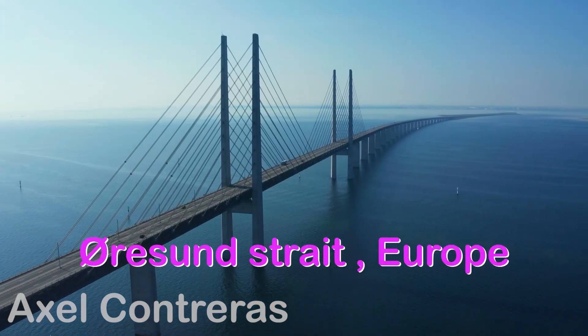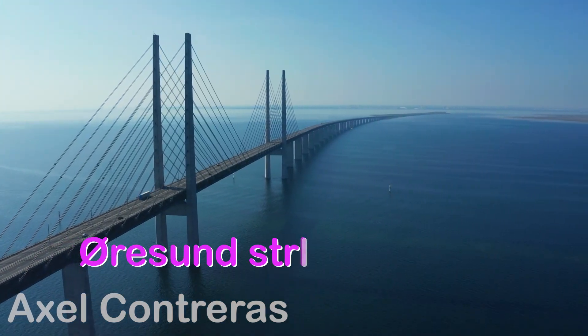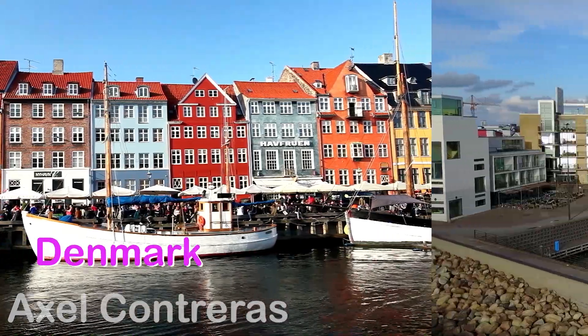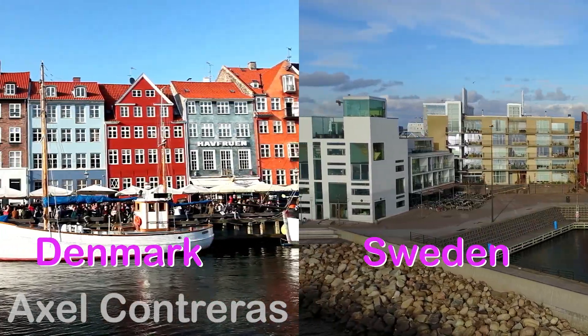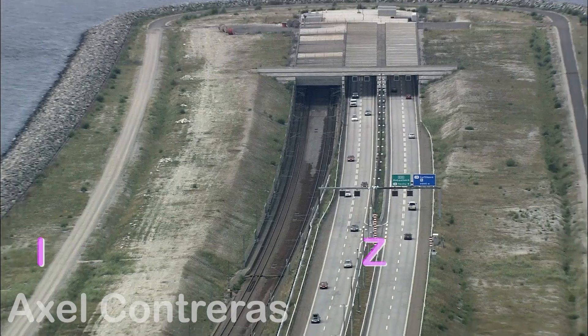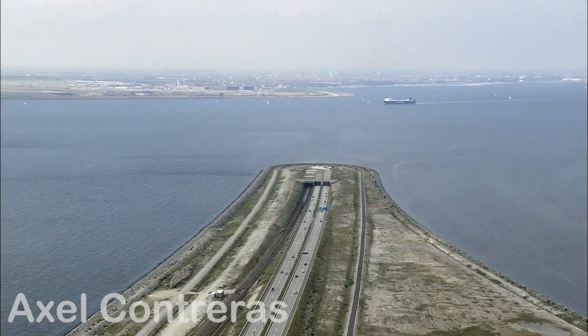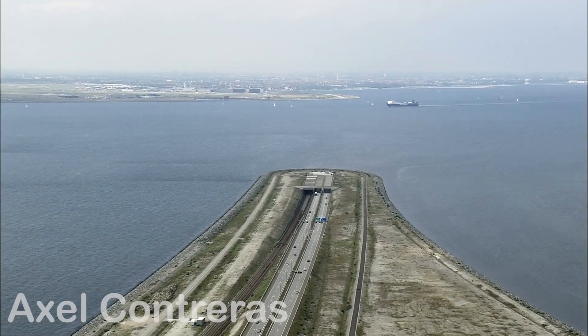From above, the Øresund Bridge stretches like a scar of steel connecting two worlds. On one side, Denmark. On the other, Sweden. But what looks like a simple link between countries is actually an engineering enigma — a puzzle where the bridge plunges into the water and re-emerges as an underwater tunnel. Why? What secrets lie within this structure that defies logic?